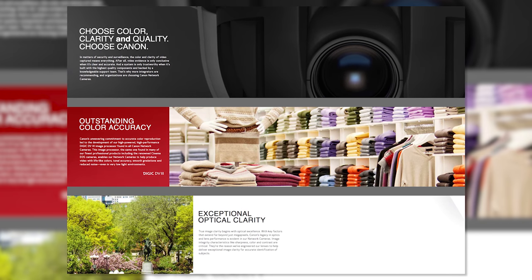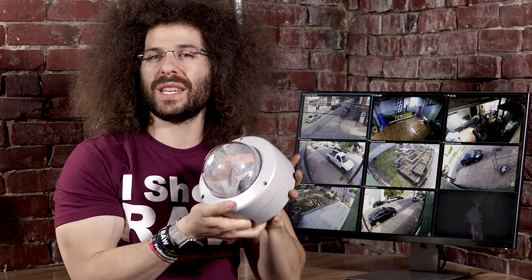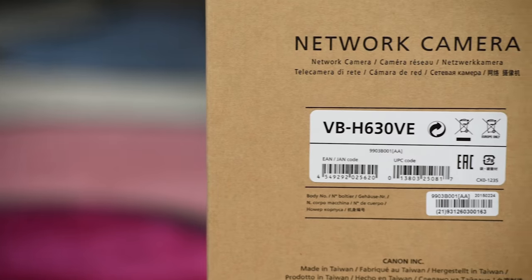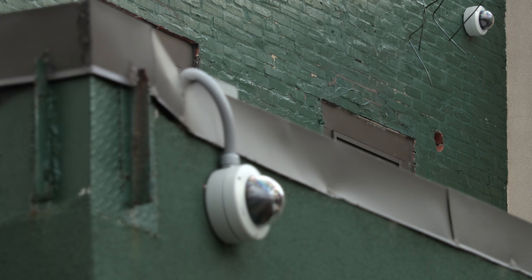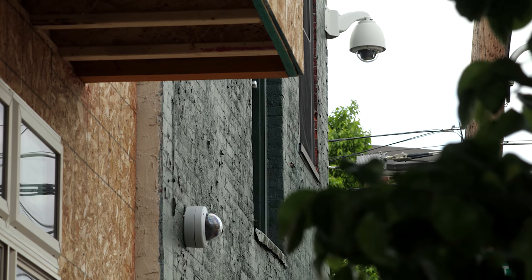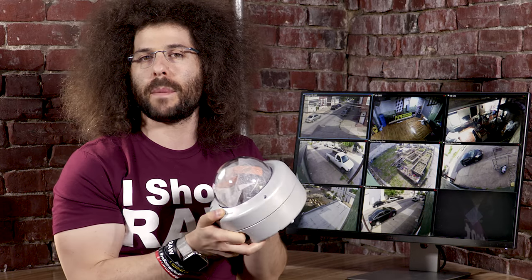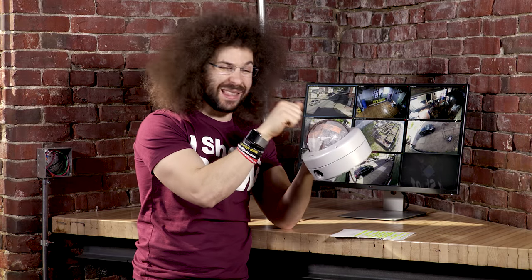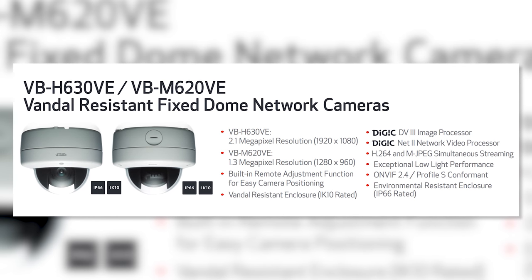Not only do you have Canon sensors, Canon glass, and Canon quality in terms of images, but the build quality is incredible. This one right here is the VB-H630VE. We have a bunch of these outside — on the front of the building, the back, the side. We have them upstairs, downstairs, and in some secret places. Do you hear that? You can hit this with a baseball bat or a bowling ball and it's probably going to stay in place. It's vandal, dust, and weather resistant, and it also has a moisture release system.